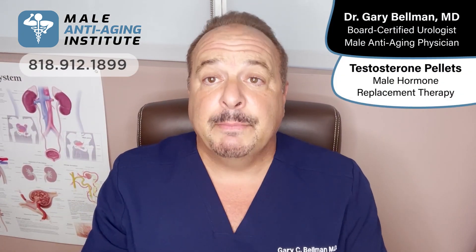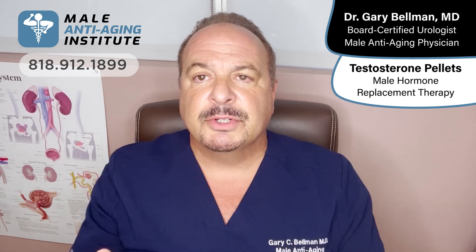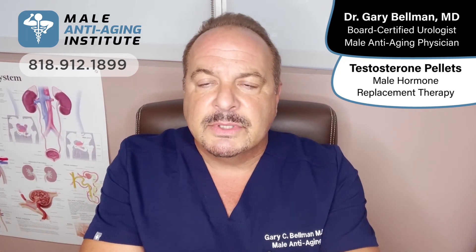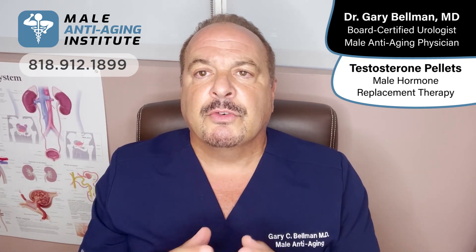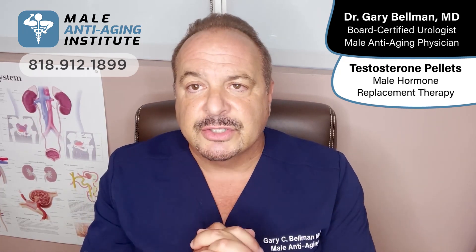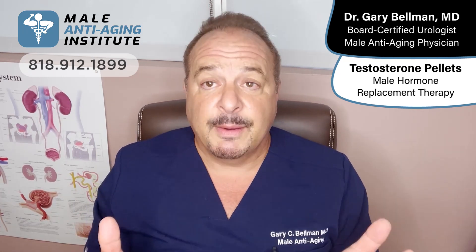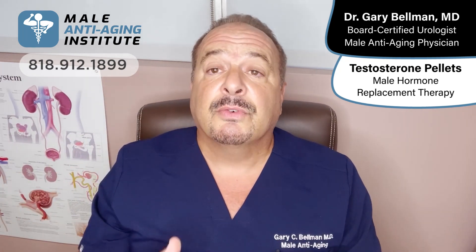Many men get significant benefit from testosterone replacement, or TRT. This can be accomplished by getting testosterone into the body with either daily creams, once or twice a week injections, or pellets placed every three months. For many men, topical creams or gels don't absorb sufficiently, and some men are not enthusiastic about giving themselves injections. Therefore, pellets are a very convenient option — tiny little devices placed under the skin that give off testosterone in a sustained release for up to three months.